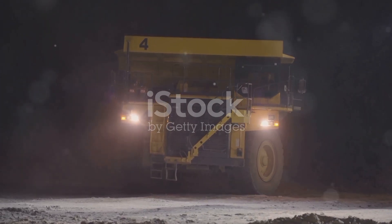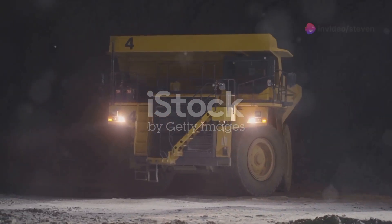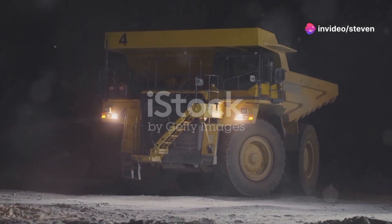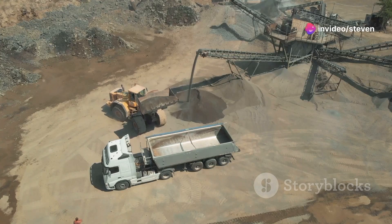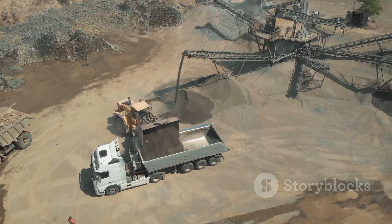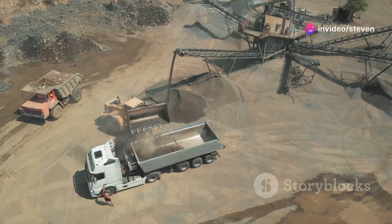Essential in mining, construction and other heavy-duty industries, they are indispensable. Without them, many of the world's largest infrastructure projects would come to a standstill. These modern dump trucks are designed to move mountains — literally. They can shift earth, rocks and minerals, making them crucial for large-scale operations.